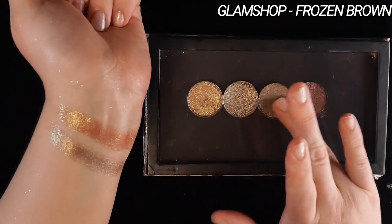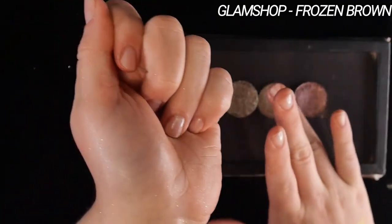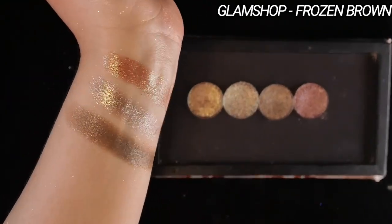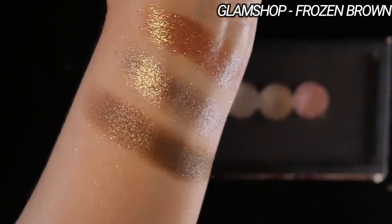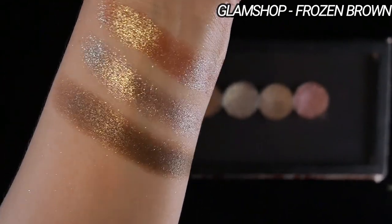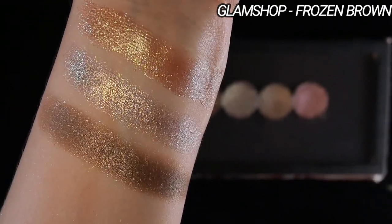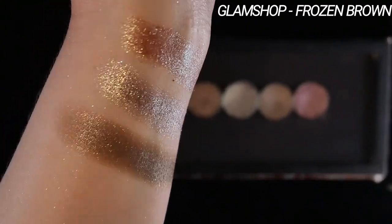Frozen Brown is one of their Velvet or Velour shades, and this is another staple for me. I love to use this all over my eyelid and tap something on top. One of my favorite easy looks is to put Frozen Brown down and then put Tombac on top — it is so dimensional and balanced and like spicy neutral. It's like the epitome of a spicy neutral look, in my opinion. So if you have both of these shades or two similar shades, definitely try using them together in a look. You will love the effect.